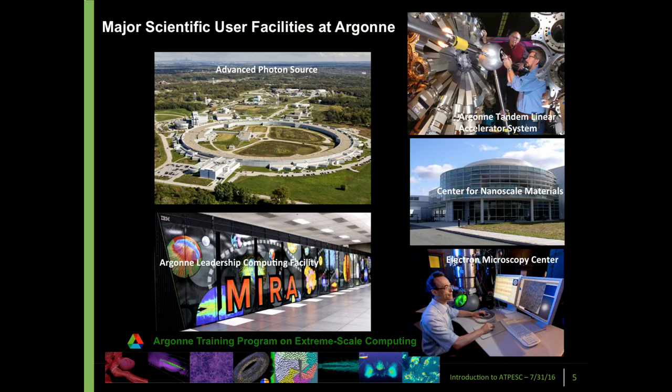There are also major user facilities. The biggest is the Advanced Photon Source, which those of you going on the tour will get to see. It produces extremely bright X-rays and is used for many different kinds of research, from biology, pharmaceuticals, and materials science. There is also the Argonne Tandem Linear Accelerator, the physics department, a center for nanoscale materials, and an electron microscopy center. The Argonne Leadership Computing Facility is also an international facility — one indication of how far computing, modeling, and simulation has come.